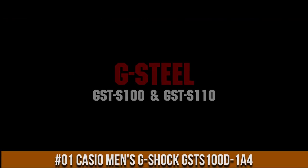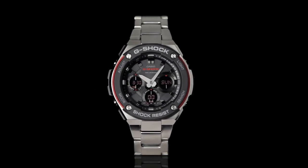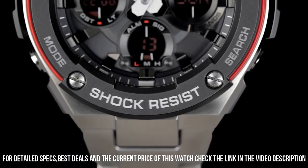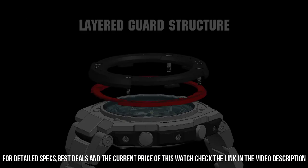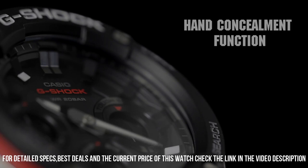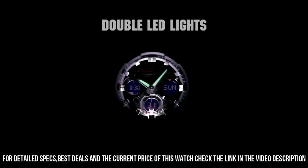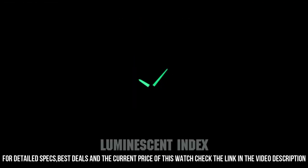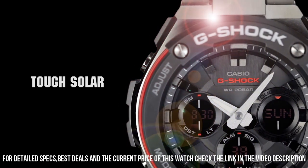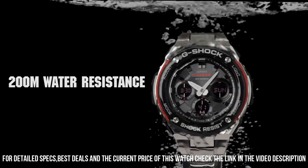Number 1: Casio Men's G-Shock GSTS100D-1A4. Price of this watch is $300 USD. Display type: analog digital. Case diameter: 5.2 cm. Case thickness: 16.1 mm. Band width: 21 mm. Dial color: black. Item weight: 14.08 oz. Movement: quartz.